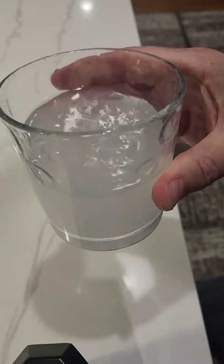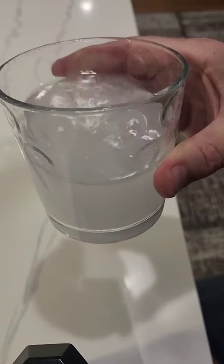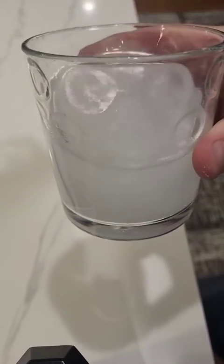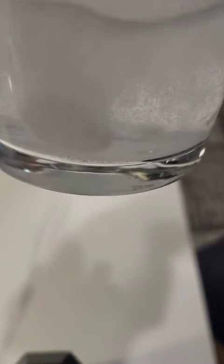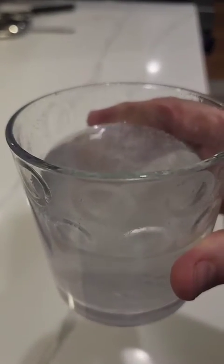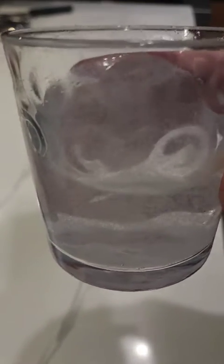Alka-Seltzer has been around, geez, almost 80-something years. I'll let you know how I feel if you're taking it and we'll see how fast it works. It's got a lot of medicine in it, hopefully it does the trick. There you go — you see a lot of bubbles. It broke up literally in probably less than two minutes. Not too bad, clears up pretty good once a lot of the bubbles settle.